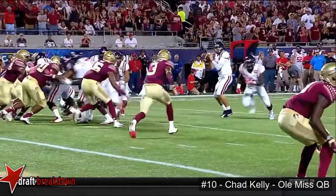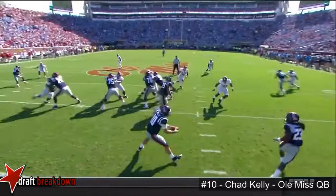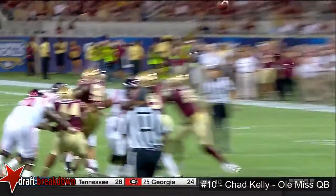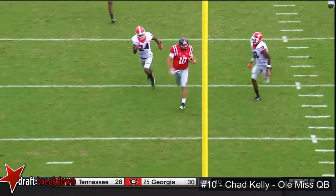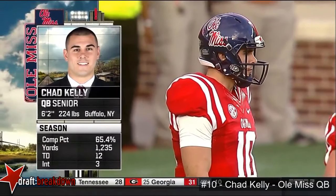Our first look at this Ole Miss offense led by Chad Kelly. This young man is a gifted passer, but he also can run the football. He's a very instinctual football player. This kid can flat out spin the football. There aren't many guys in all of college football that can throw the football with the effectiveness and efficiency of Chad Kelly.